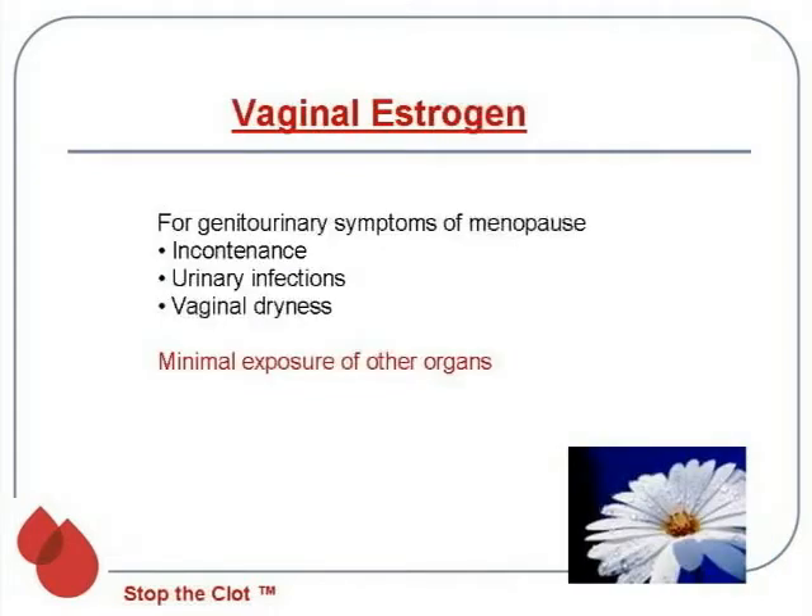Another option is vaginal estrogen cream, usually used for the genitourinary symptoms of menopause — in particular incontinence, frequent infections, and vaginal dryness — and it is very successful in treating these problems. There is very minimal absorption of estrogen and the exposure is very low, though we really don't know if it is safe. I work with a lot of breast cancer patients whose treatments give them menopausal symptoms, and in some women we have to use vaginal estrogen cream a couple of times a week to keep them comfortable. If you had to use something, this may be the safest option, but I really can't recommend it.